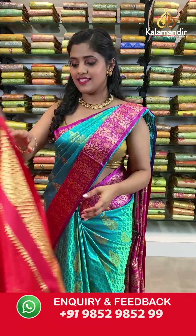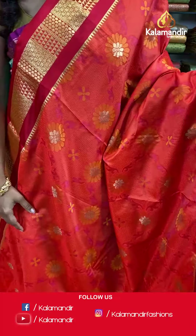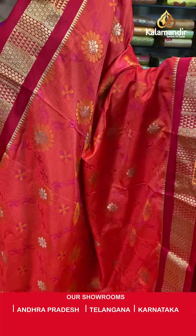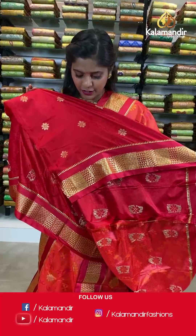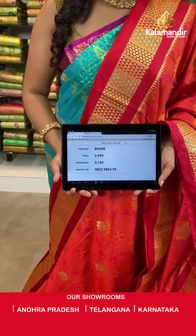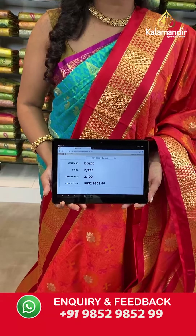Moving on — a coral colored saree, a very beautiful color and such a daytime saree in contrast with red. Self-design on the body with floral prints and gold zari work on the border. A zari woven pallu in contrasting color with tassels at the bottom, and an embossed contrasting blouse piece with a border. Saree code VO208, actual price 2999, offer price 2100 rupees. Take a screenshot and send it to our WhatsApp number 9852985299.